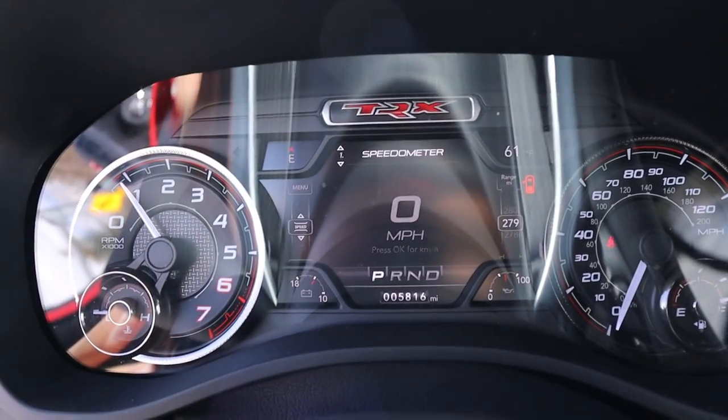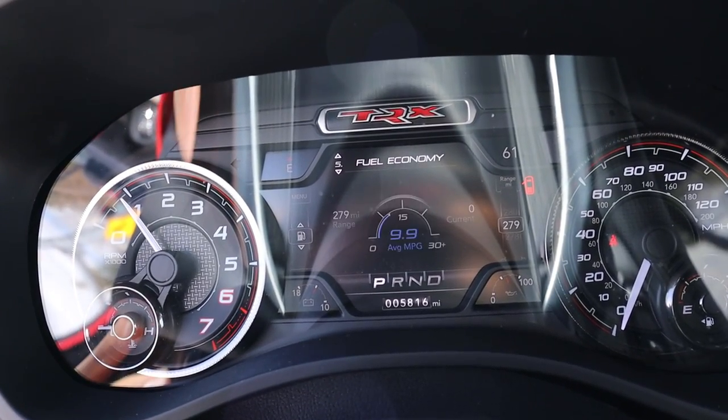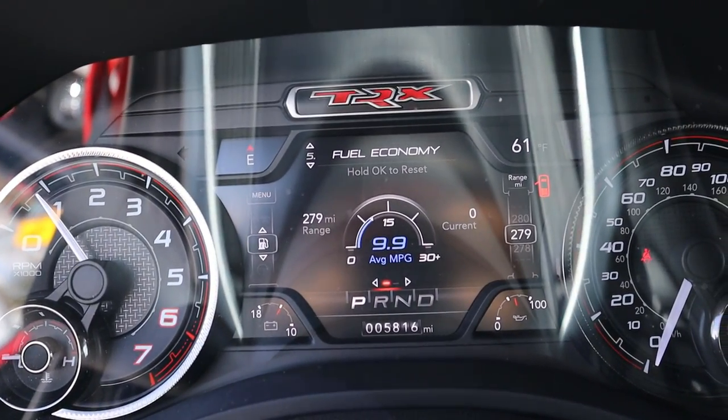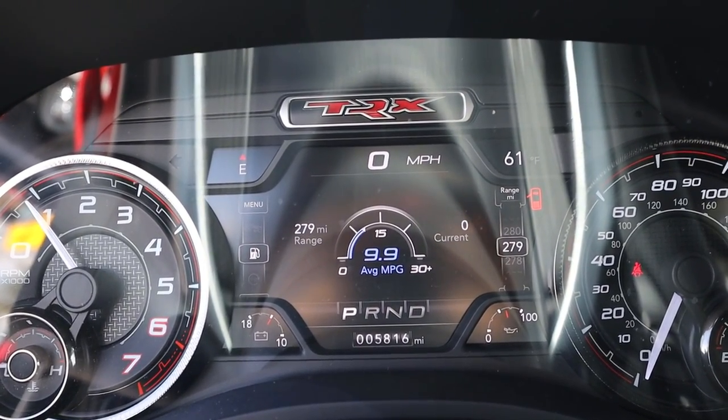We'll cap the interior off by checking the fuel economy, since this truck has 5,800 miles on it — so it's been driven a little. That's actually not that bad. That's actually better than the Hellcat Wrangler, and better than I expected.